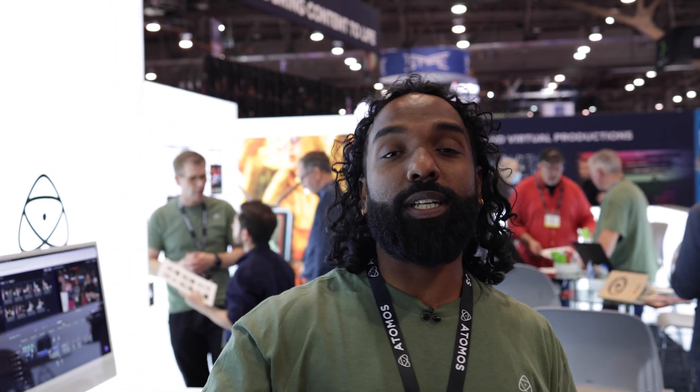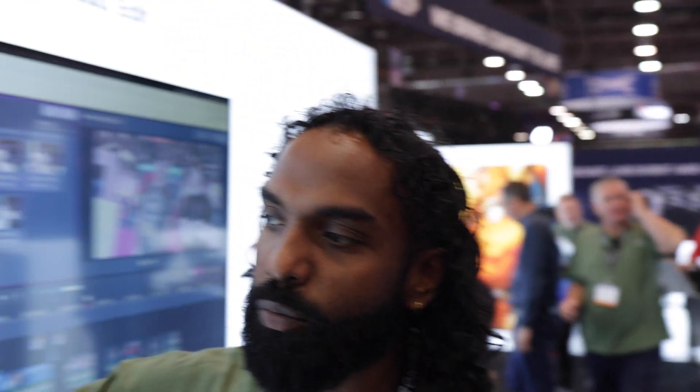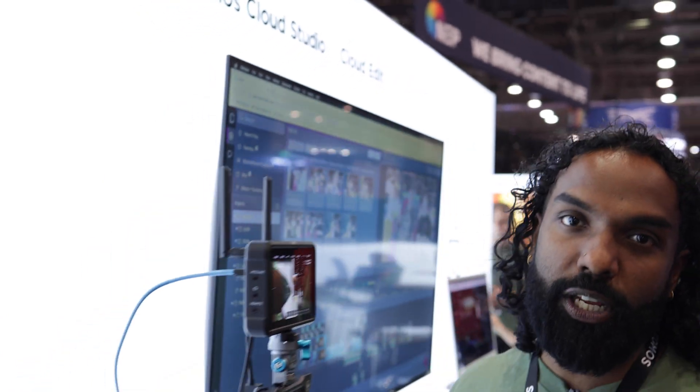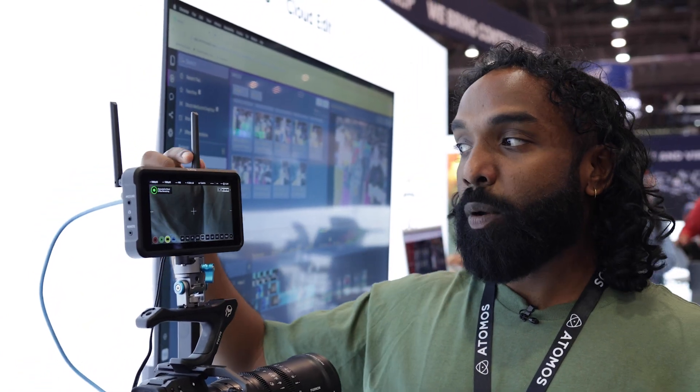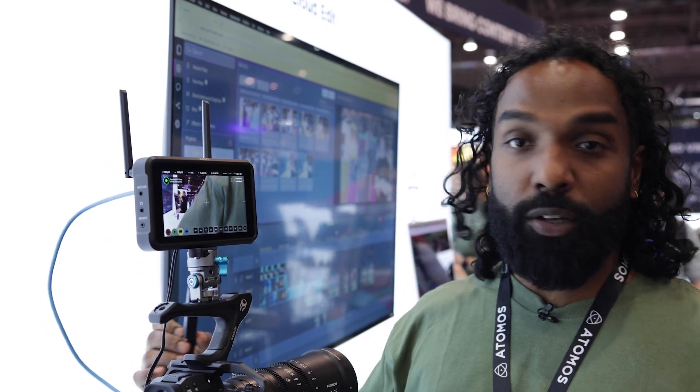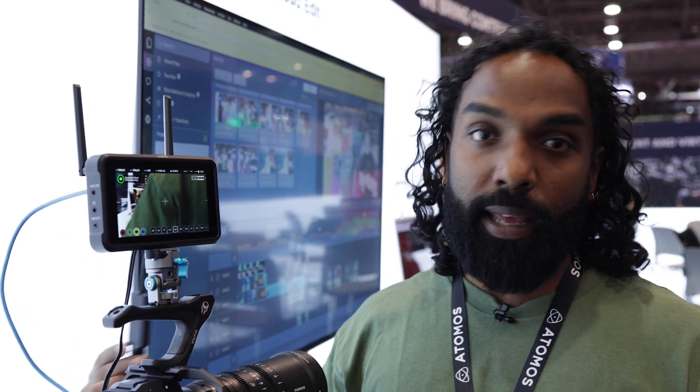Hi, I'm Shaki from Atomos. What we've got over here is Atomos Cloud Studio, where you can basically bring content directly from the camera into your edit suite using a Connect product. We've got the Shogun Connect, the Atomos Connect, and the Zato Connect. Here the Zato Connect is connected to a Fuji camera, connected to the cloud using Wi-Fi, or you can connect it using Ethernet.